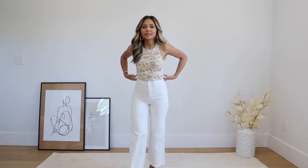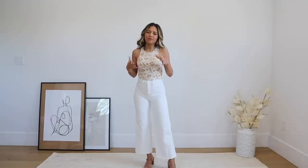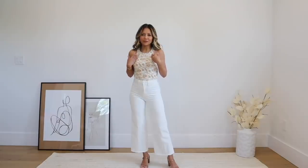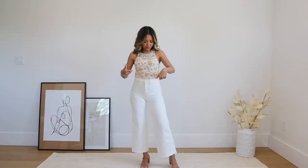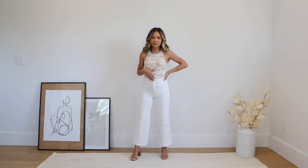Let's start with this bodysuit from Express — I got it in an extra small. The halter or eraser neckline is just so flattering. I like this one because it has an actual print, so if you're bored of a plain bodysuit this is a fresh take on it, and I love that it's still neutral beiges and whites. It looks really fresh with these jeans.